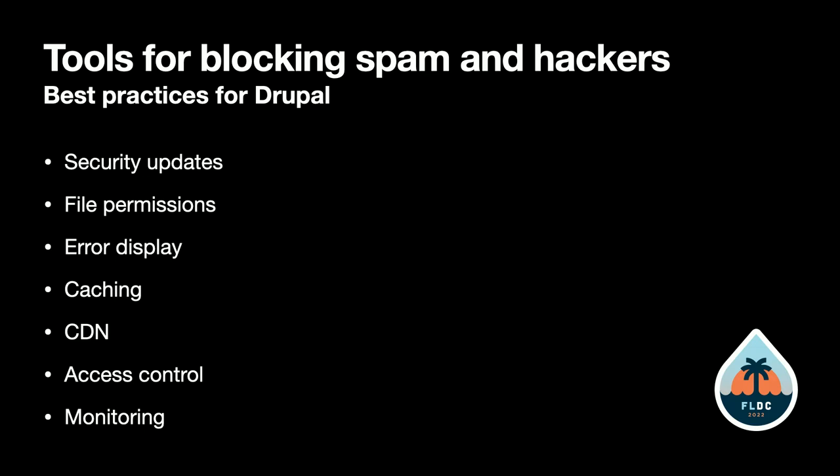Caching helps to prevent denial of service attacks by reducing the number of times Drupal has to render the same thing. Using a content delivery network is another good way to prevent denial of service attacks, because instead of all traffic coming to your site, it's hitting all the proxies of your CDN — and only coming to your Drupal site if the content isn't already cached.